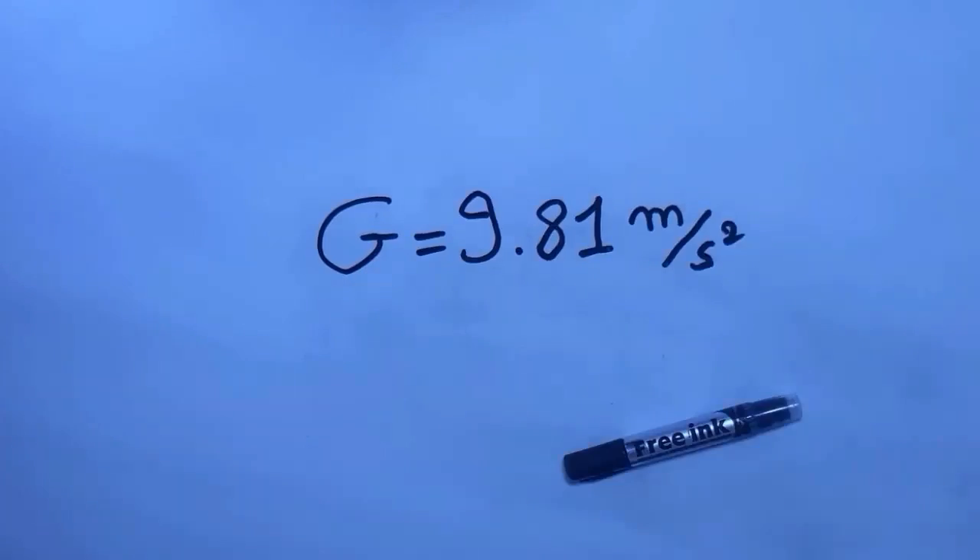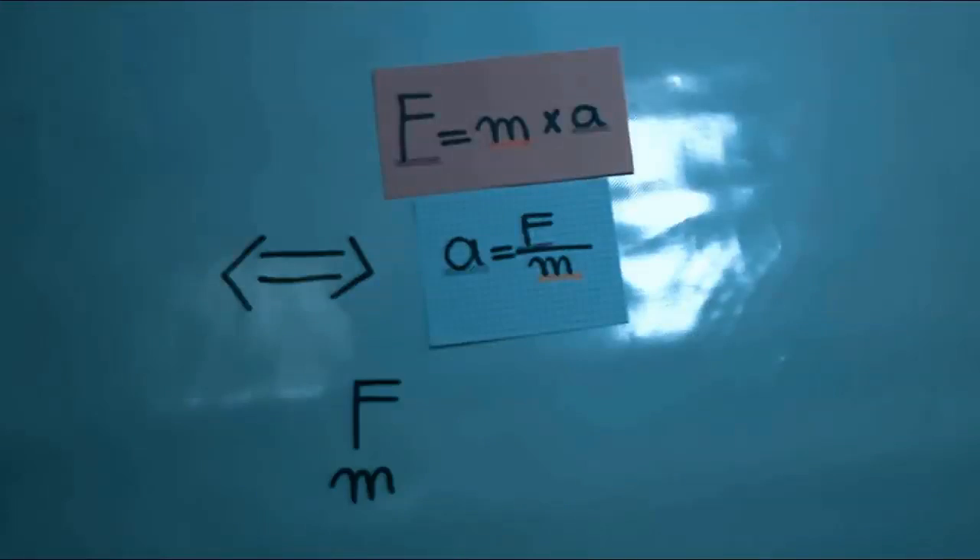In free fall, the only force acting on those objects that's not negligible is gravity. The acceleration due to gravity is always g equal to 9.81 meters per second squared — this is a constant. Going back to the formula F equals MA, let's make the acceleration A equal to the force acting on the object divided by its mass. And as you know, the force due to gravity increases when the mass increases — it is directly proportional to the mass.